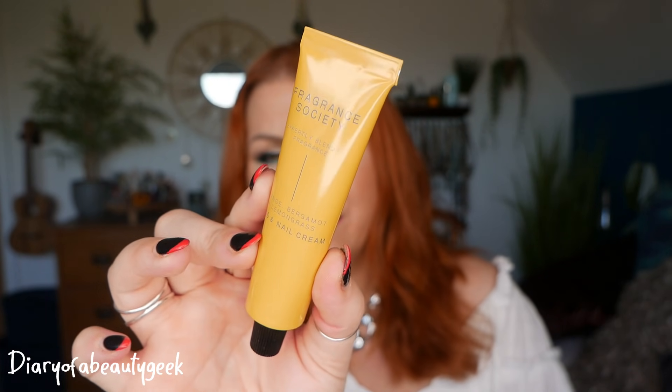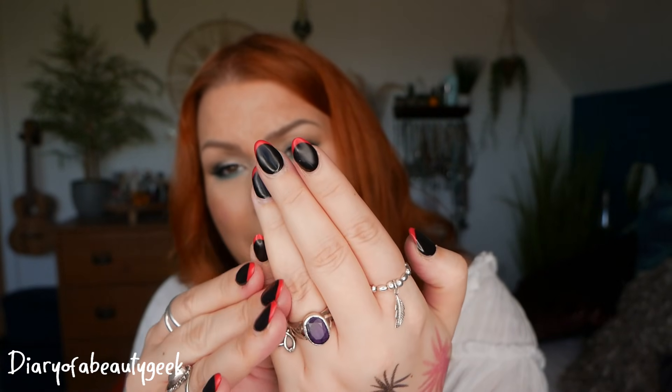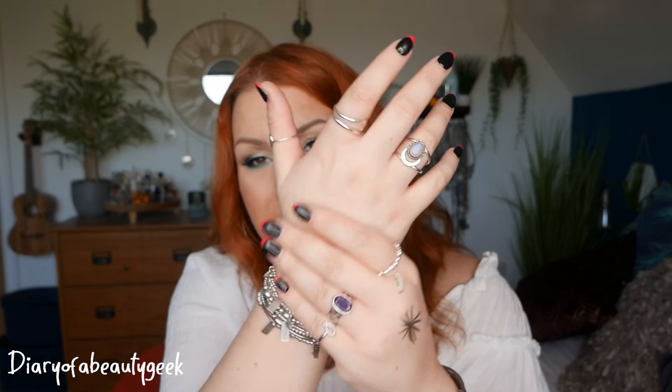Day number nineteen — we've got Fragrance Society, an expertly blended fragrance hand and nail cream with orange, bergamot and lemongrass, 30ml. The Fragrance Society is a range from M&S. I already knew I'd love the scent of this — it reminds me of neroli because of the orange. It's really intensive and my cuticles are really benefiting from it. Nicer than the hand lotion from Wren, if I'm honest.